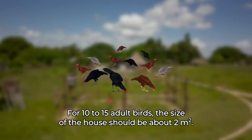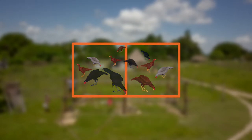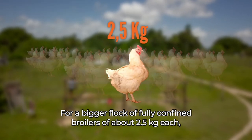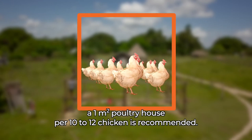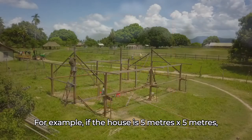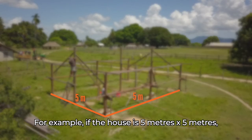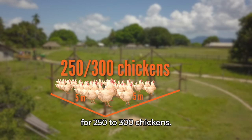For 10 to 15 adult birds, the size of the house should be about 2 meters squared. For a bigger flock of fully confined broilers of about 2.5 kilograms each, a 1 meter squared poultry house per 10 to 12 chickens is recommended. For example, if the house is 5 meters by 5 meters, this corresponds to 25 meters squared of living space for 250 to 300 chickens.